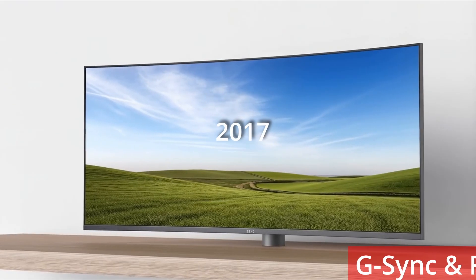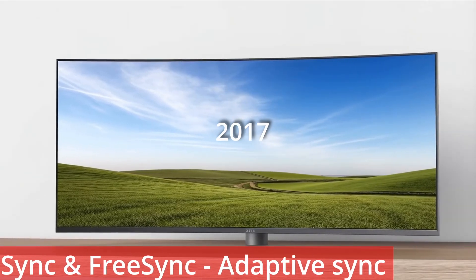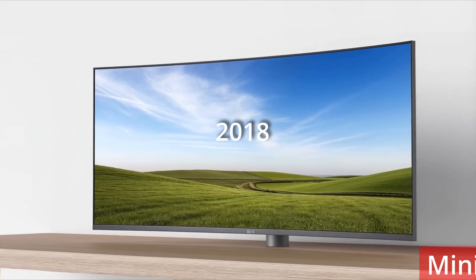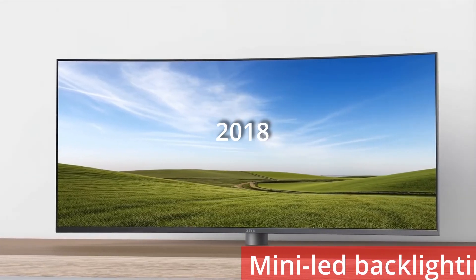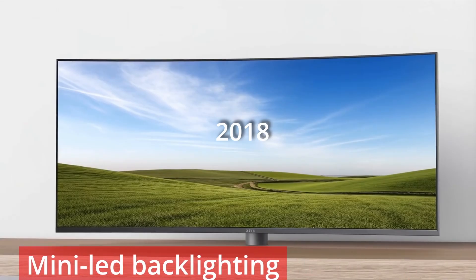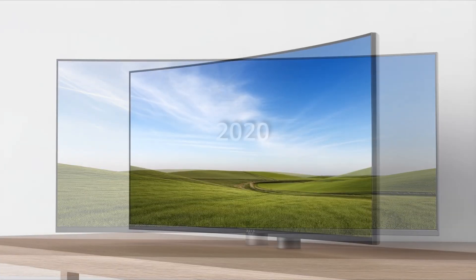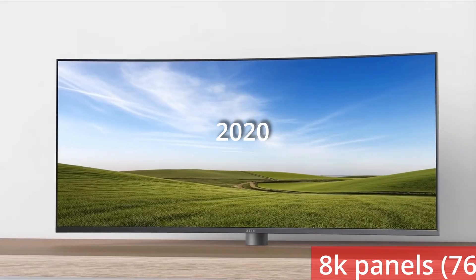By 2017, G-Sync and FreeSync adaptive sync were widely adopted, allowing variable refresh rates and eliminating tearing and stutter. 2018 saw the introduction of mini-LED backlighting, allowing local dimming in pro monitors, with near-OLED contrast and higher peak brightness, giving professional-grade colour grading and HDR performance.